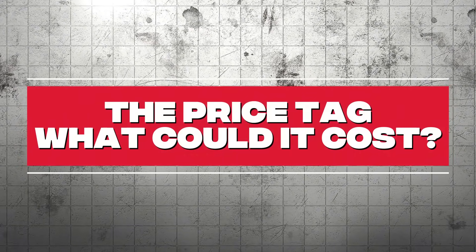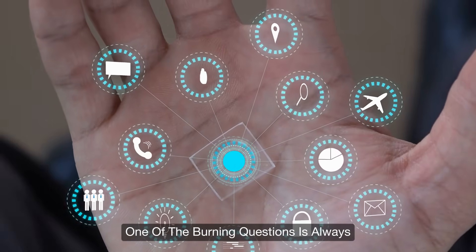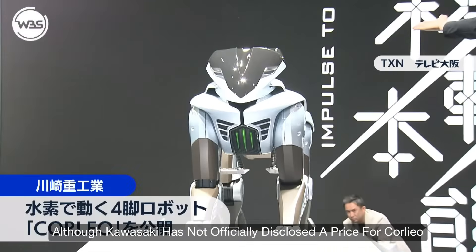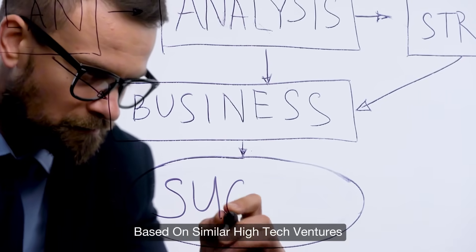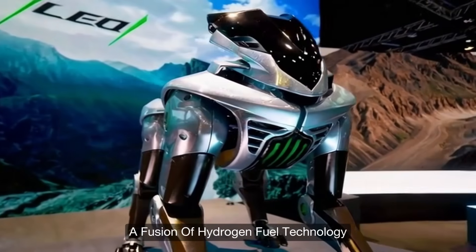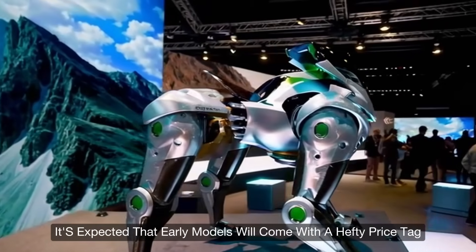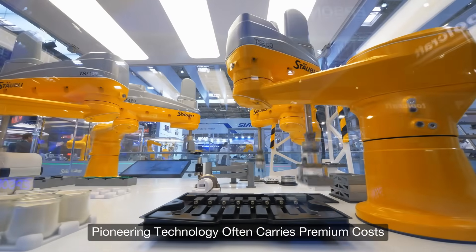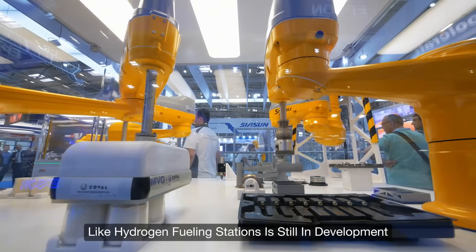When discussing futuristic technology, one of the burning questions is always: how much will it cost? Although Kawasaki has not officially disclosed a price for Corleo, industry analysts provide some context. Given the complexity of Corleo's design — a fusion of hydrogen fuel technology, advanced robotics, and integrated AI — early models are expected to come with a hefty price tag. Pioneering technology often carries premium costs, especially when supporting infrastructure like hydrogen fueling stations is still in development.